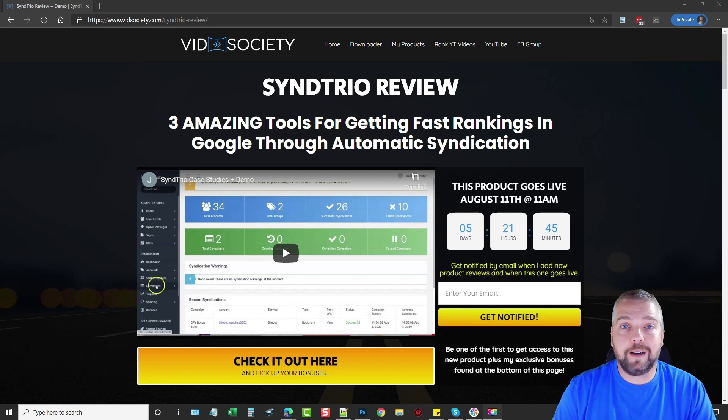What Send Trio is is a combination of three tools in one that allows you to automatically create social accounts, automatically create content, and then automatically syndicate that content out to all these social accounts.